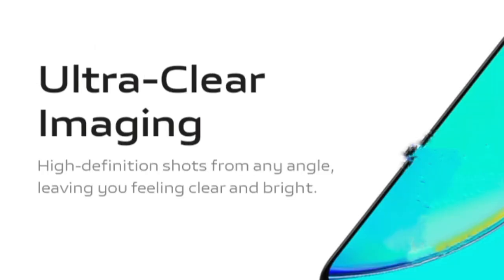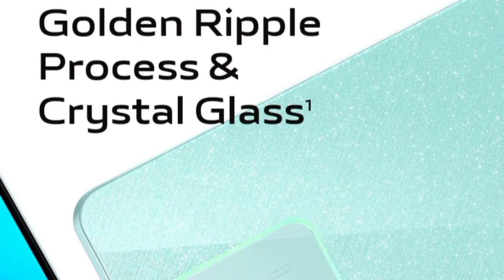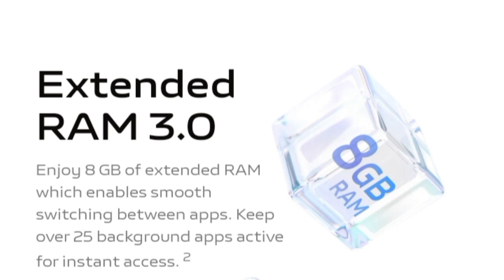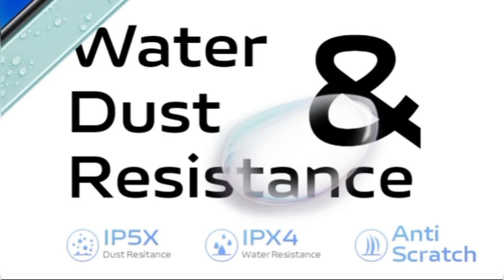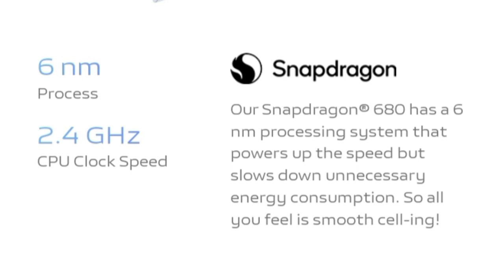The smartphone is most likely powered by the MediaTek Dimensity 700 or the Dimensity 6020 processor, going by the code in the listing. It comes in two variants: 6GB RAM plus 128GB storage, and 8GB RAM plus 256GB storage.